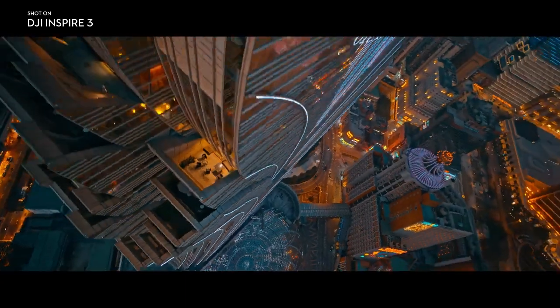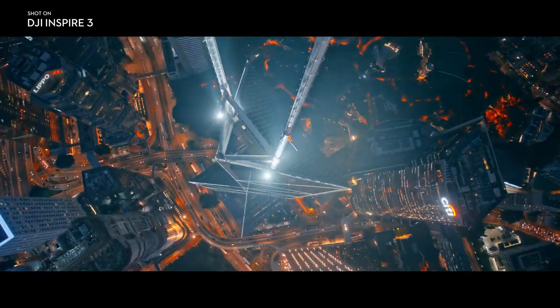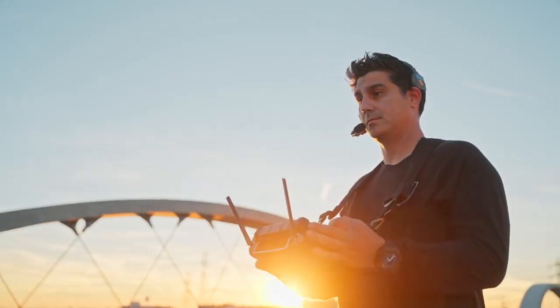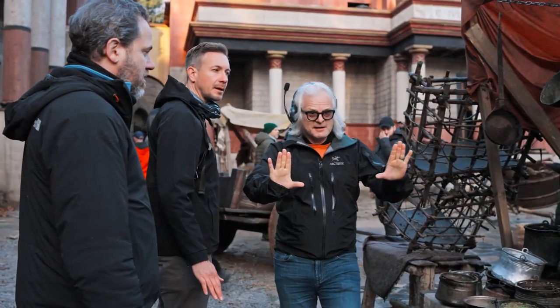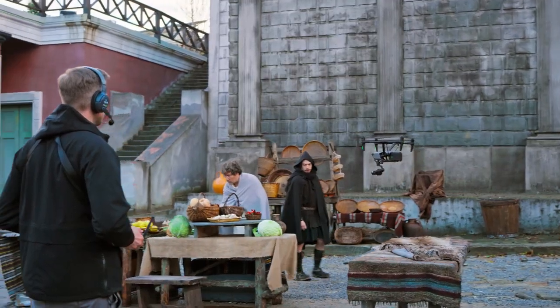With so many groundbreaking features, the future of intelligent aerial cinematography is just getting started. We've been waiting for the Inspire 3 for a long time — it's finally here, and it's as good as you wish it could be. After today, just seeing what it could do, I have great confidence I could show any of the directors I'm working with new possibilities for shots that we haven't been able to do before.